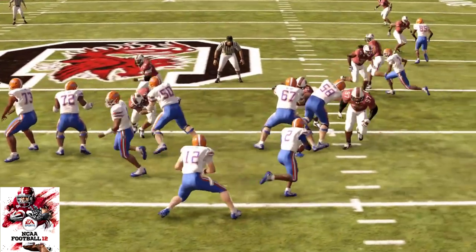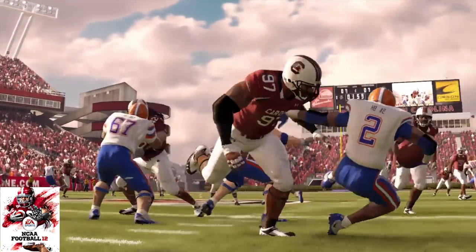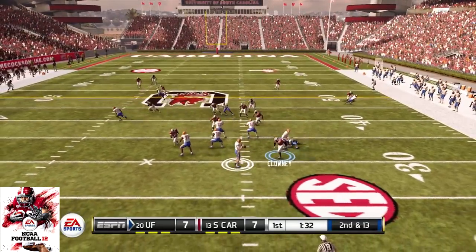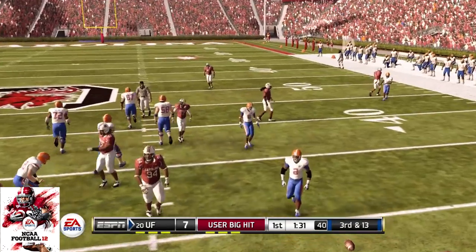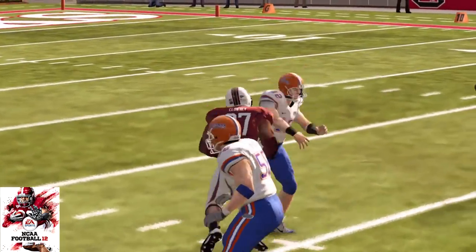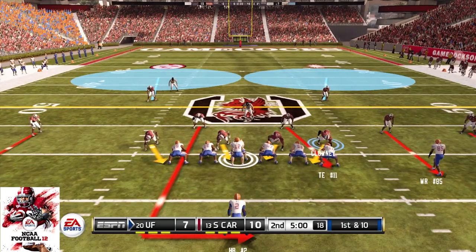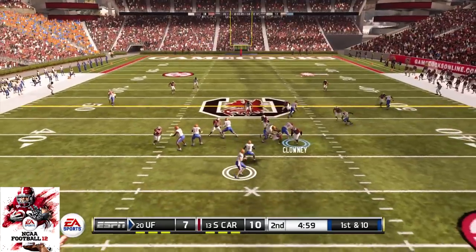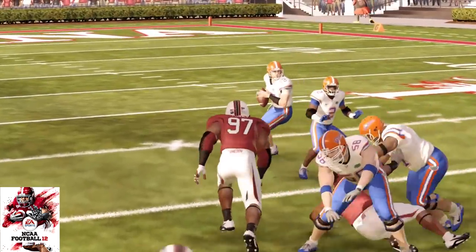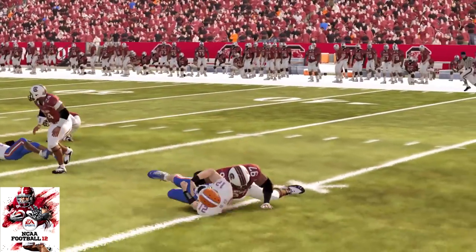And he showed us why he's much more than just a pass rusher. This game's already shaping up to be a good one as we head to the second quarter. The score here in Columbia, South Carolina 10, Florida 7. This guy is mostly used to stop the run, but here he showed that he's not too bad against the pass either.